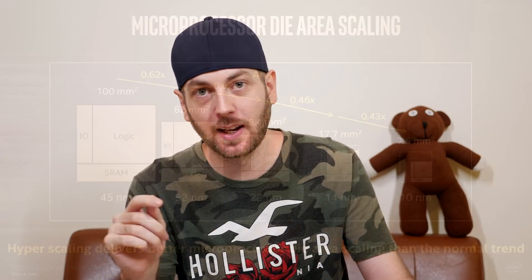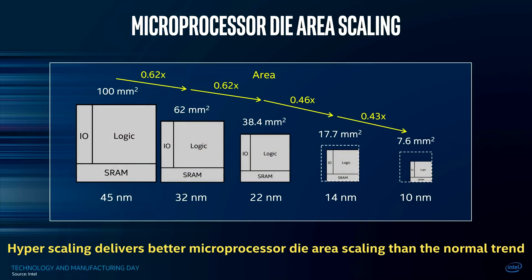Hello ladies and gentlemen and welcome back to Tech Showdown. My name is Kevin. This is my adorable co-host Teddy, and today we're talking about Intel 10 nanometer and also a bit about Ryzen 3000, because some leaked benchmarks — CPU-Z benchmarks — have come out.